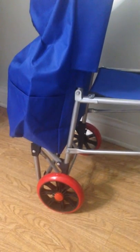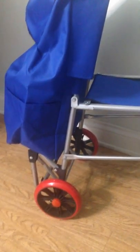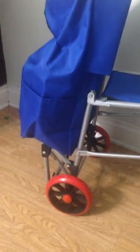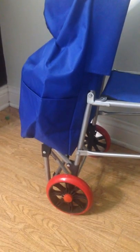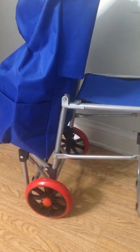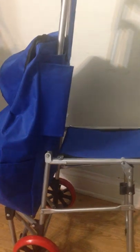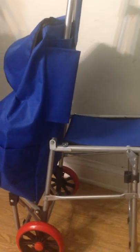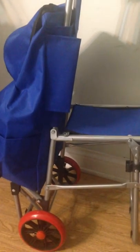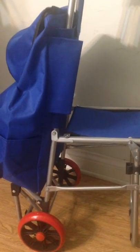But honestly, because I just moved and I spent a lot of money buying so many things for my new room, I just got this cart because the price was reasonable. But for you, if you have an extra like $15 or something, it's better to get the three-wheel stair-climbing cart.